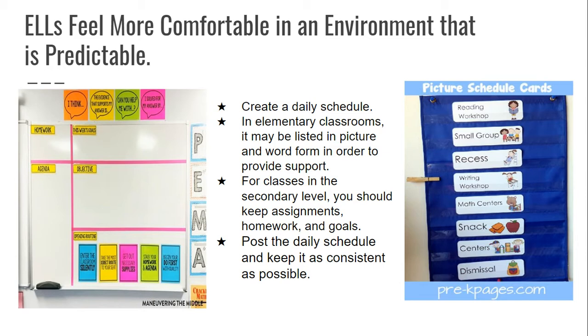I write my daily schedules in both English and Spanish because I have multiple beginner students in my classroom. But if you don't have any beginner students, maybe just put it in English. Either way, create a daily schedule. In elementary classrooms, it may be listed in picture and word form to provide extra support.